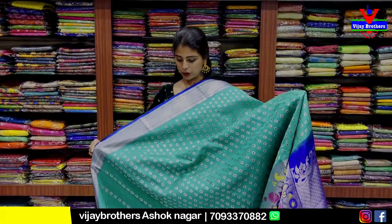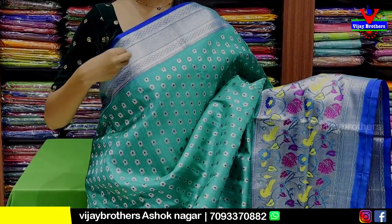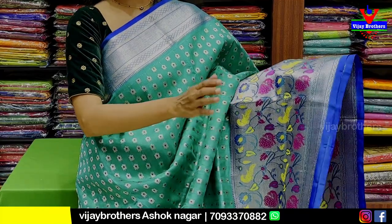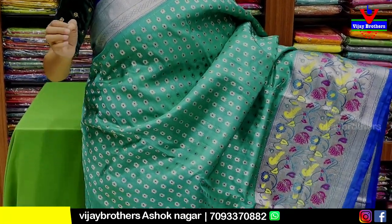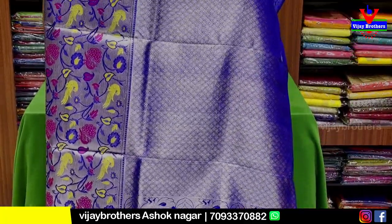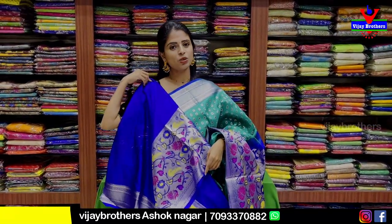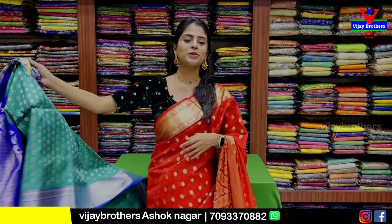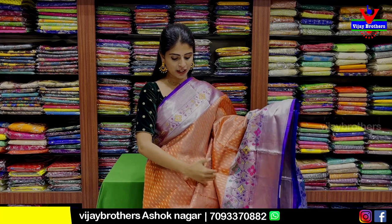Next combination is mint green with blue color. Border is 4 to 5 inches with silver zari weaving, diamond pattern, zigzag pattern border. The pallu border is 10 to 15 inches with python border design. Body features creepers, mangoes, birds — a complete python look with colorful floral motifs and contrast florals. Price is 13,000 rupees.